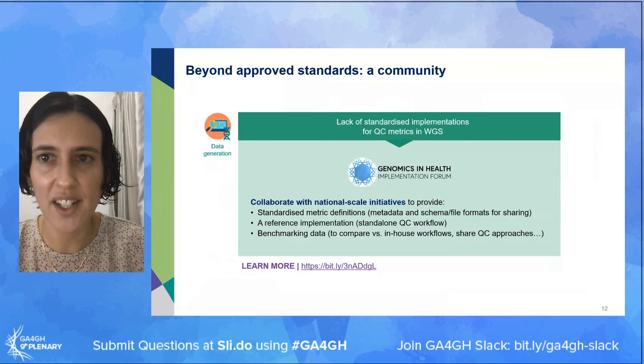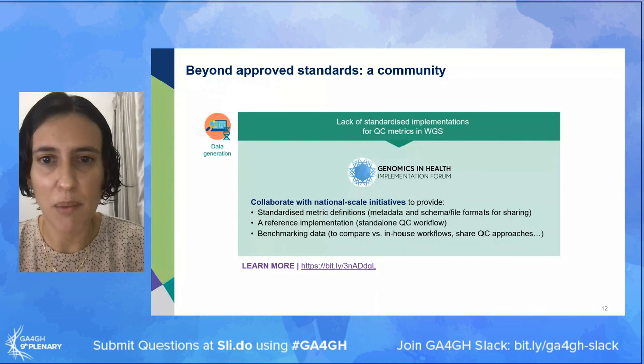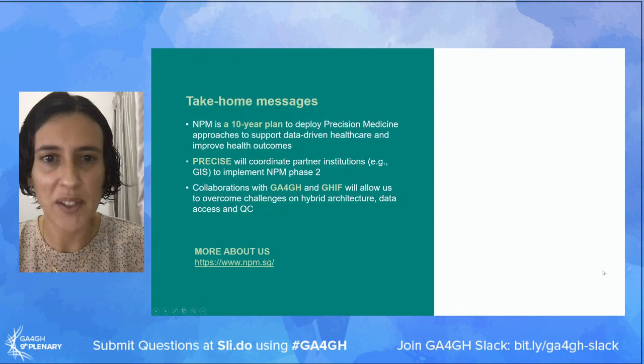We're looking at GA4GH not just as a source of standards but also as a potential community to collaborate with and contribute to shaping those standards. An example is one of the challenges we identified early on around the lack of standardized definitions for QC metrics - that was brought forward to the Genomics in Health Implementation Forum and since then we've been able to work together with various national-scale initiatives to push this area forward.